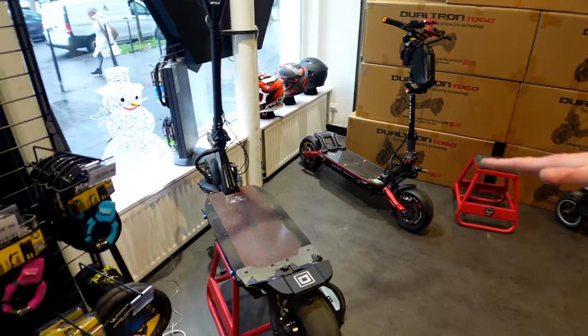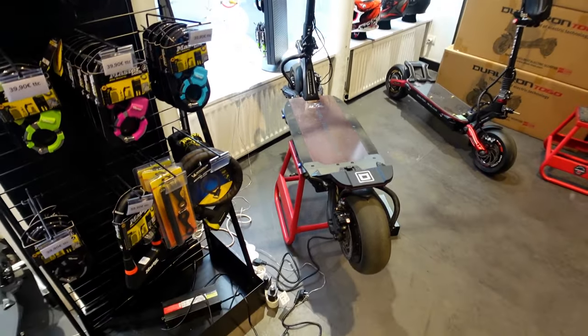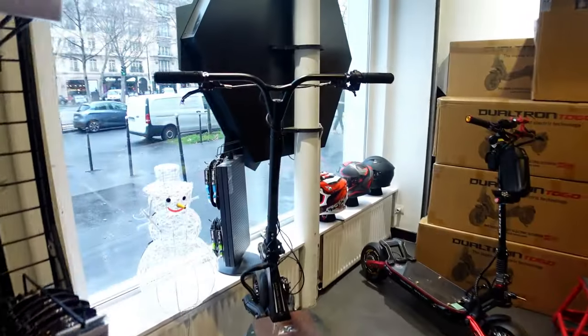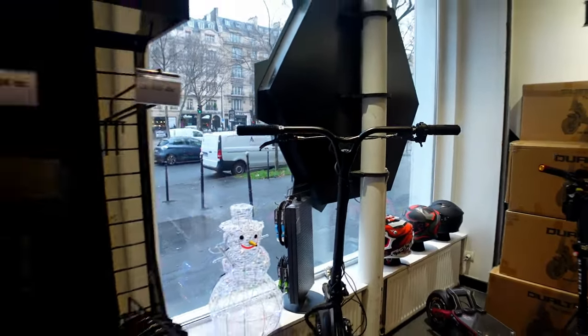And this one here - 160. Fast. Another one here - super fast. They are super fast scooters in Paris. So if you want to improve your lap time around the Arc de Triomphe, you need one of them scooters. Seriously. They're mean machines.